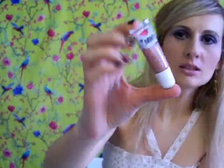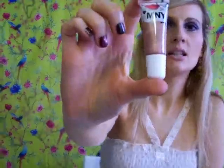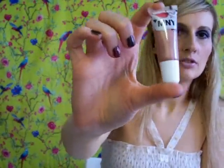Another product from Maybelline is this lip gloss, which is actually called My Gloss, and it's in shade 185. I believe it's such a pretty nude color with a bit of shimmer, and I really love lip gloss.